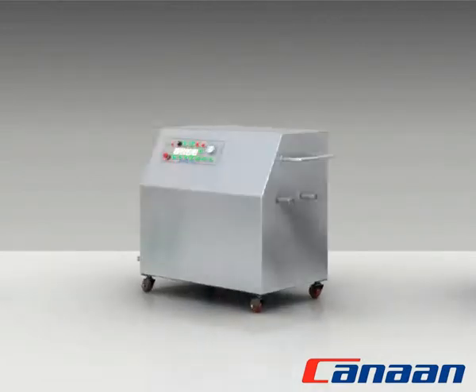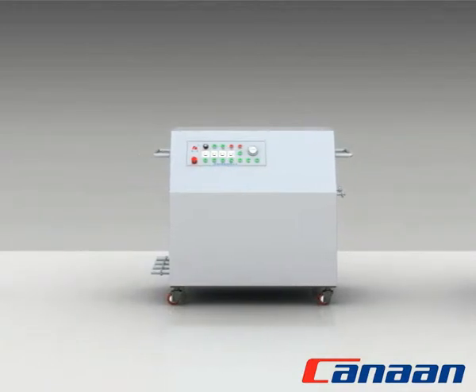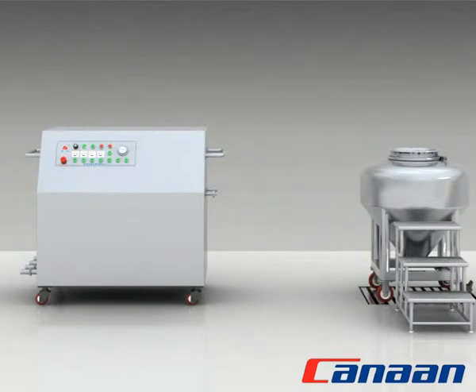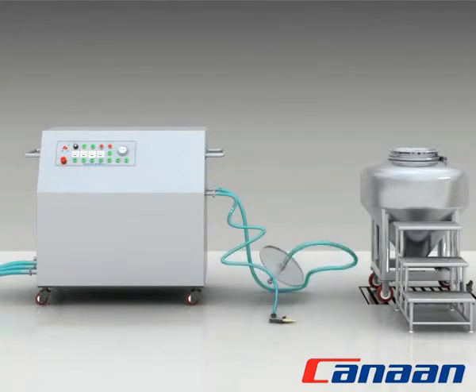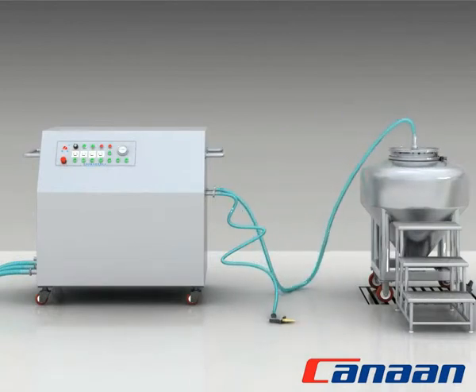QY Series IBC Washer consists of pump station, control system, and washing system. When working, push the bin into the washing room, dismantle the bin lid, and mount on the washing lid with spray board.